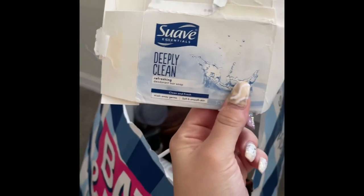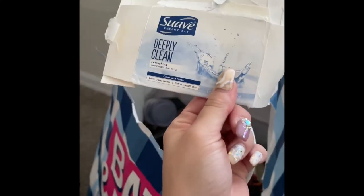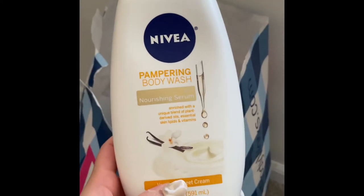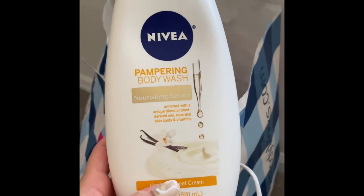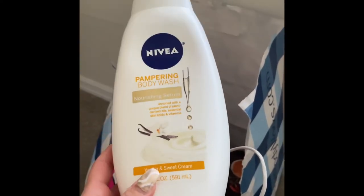I have another one of those Suave Deeply Clean deodorant bar soaps — would totally recommend, totally love this. I also used up this Nivea Pampering body wash in the scent Vanilla and Sweet Cream — totally love this, my boyfriend loved it, would totally repurchase.